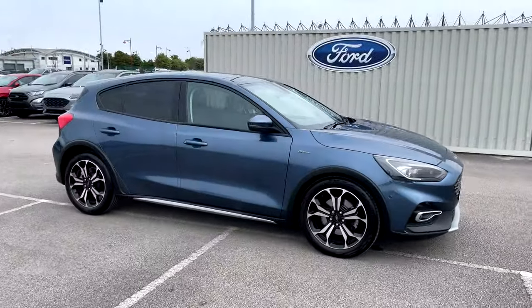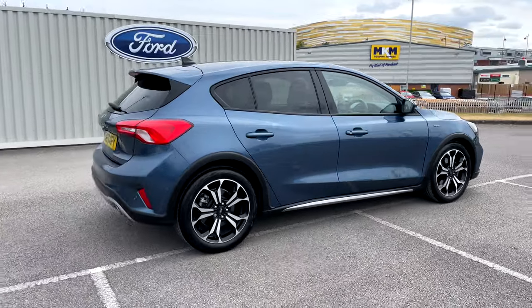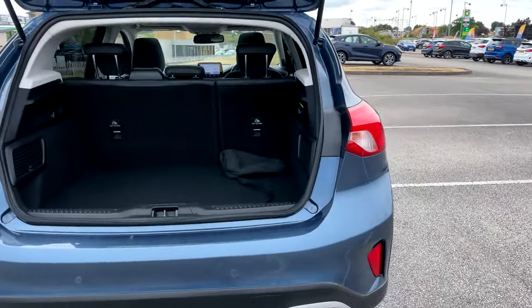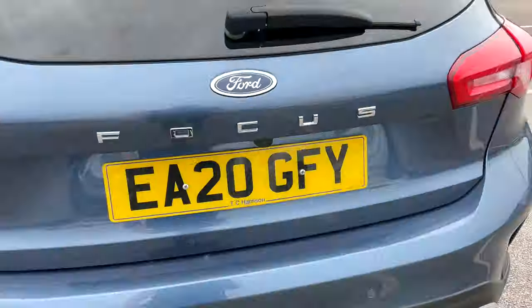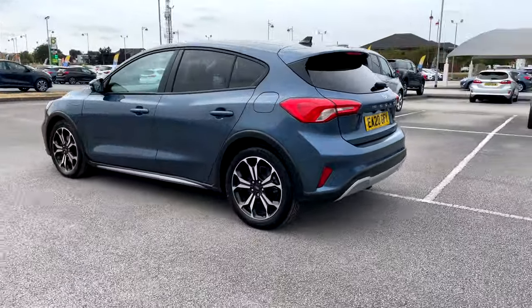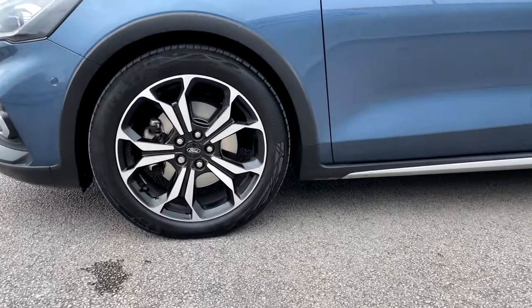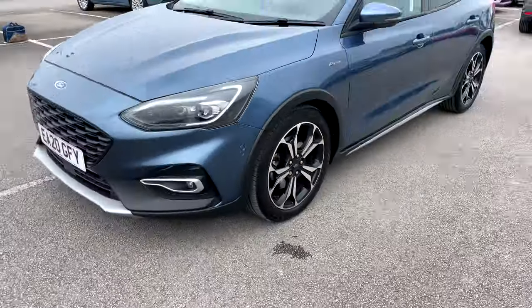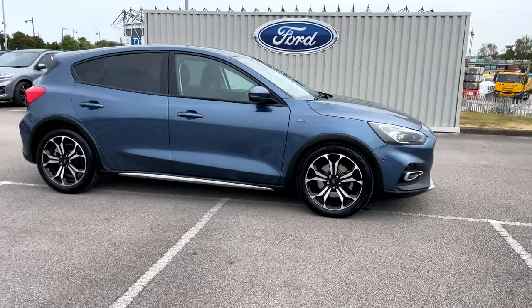Hi there, this is Jess from TC Harrison Ford. Today let me show you around this amazing 2020 Ford Focus ActiveX with EcoBlue technology. This Focus is an automatic, diesel drive with two previous owners and has done 17,028 miles.